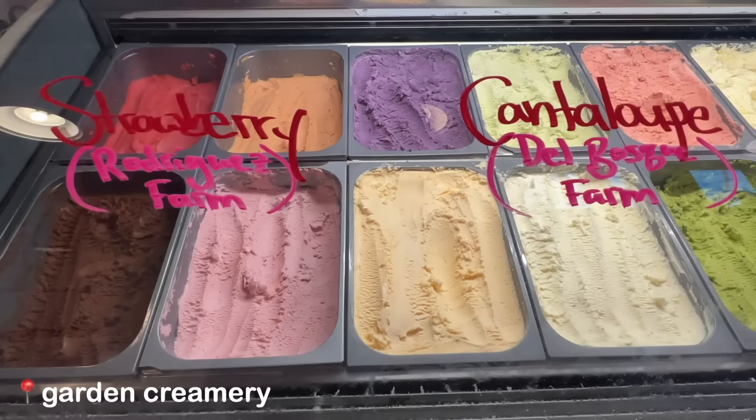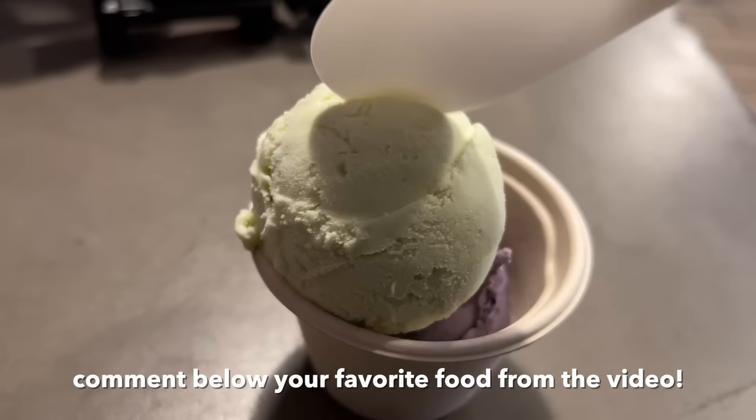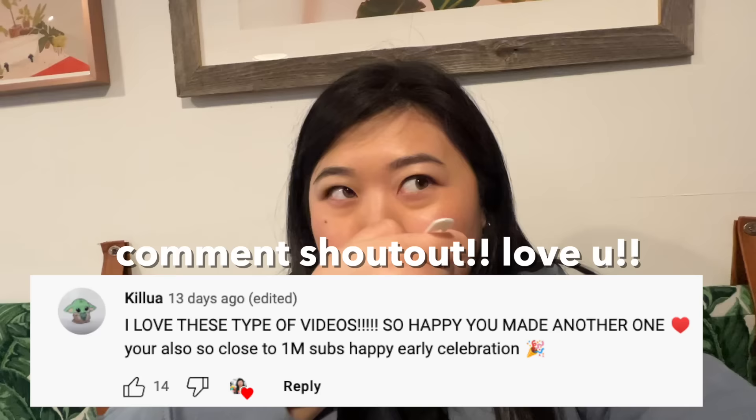As our last stop we walked over to one of our favorites, Garden Creamery. They have so many unique and amazing flavors but my personal favorite is the ube pandan. Comment below what your favorite food was from the video — I love reading those. If you guys liked this video, make sure you hit the subscribe button and turn on the bell. Give this video a thumbs up, and here's today's comment shoutout — thank you so much for your support. Comment something down below to be in the next video's shoutout, and I'll see you guys in the next one!